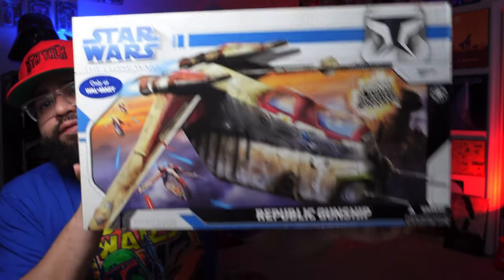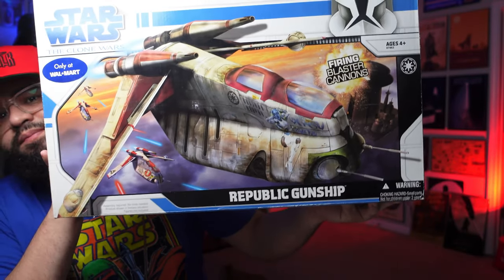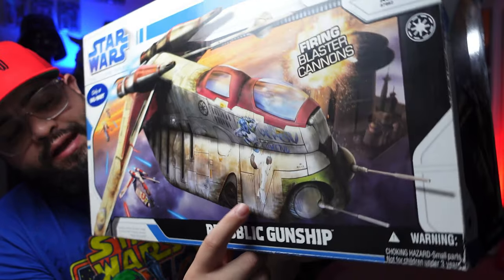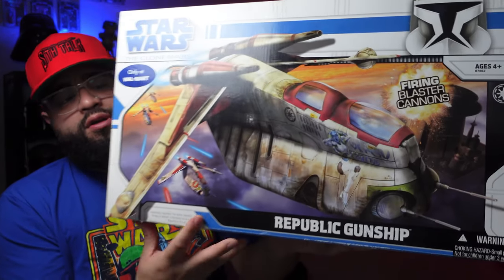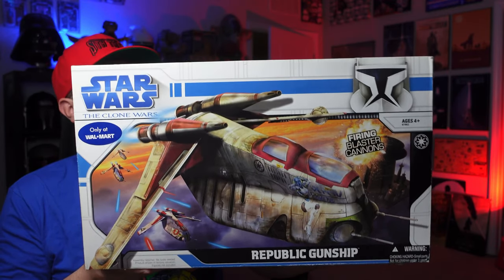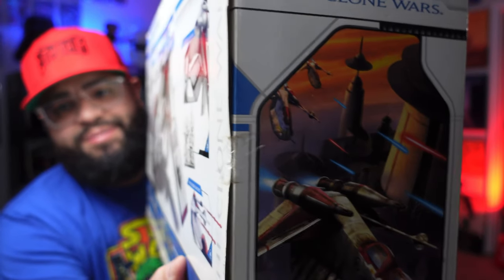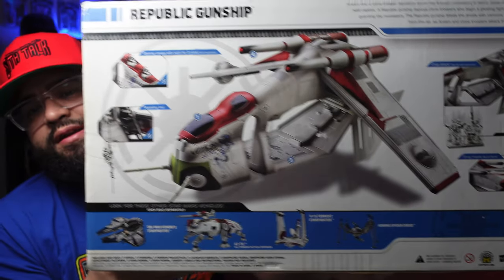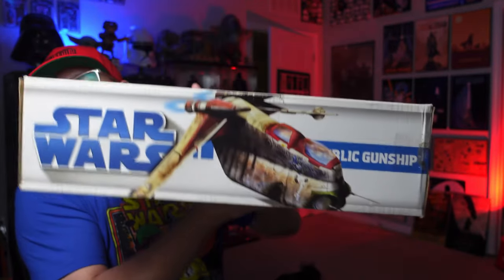Now we can look at the front of the box — this thing is massive. It says 'Star Wars, Only at Walmart, Republic Gunship,' and it's a special edition. The front has artwork of a Twi'lek, which they call Lucky Leku, and I believe it was in a couple of episodes of Clone Wars. The box is in great condition for being 15 years old, which is very surprising. You've got the sealed tape on the side, the back of the box showing all the cool different things you can do, and the top has another great shot of the ship.